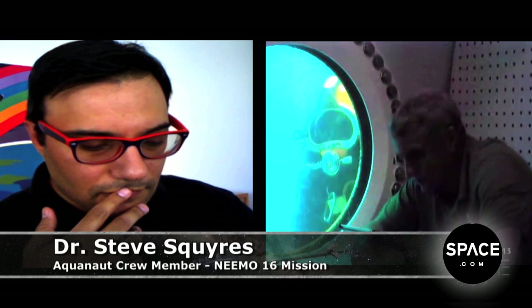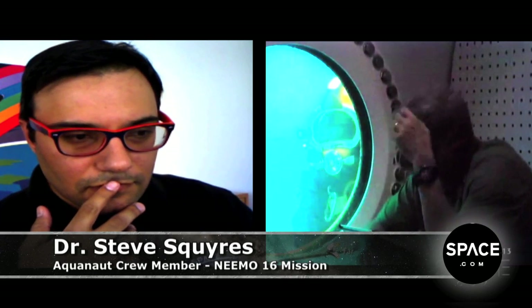Hey Tarek, it's really good to talk to you again. Good question — we're a little more than halfway in right now. It's going incredibly smoothly, it's going incredibly well.